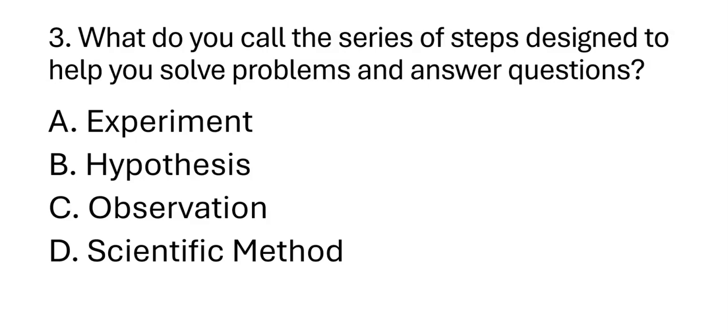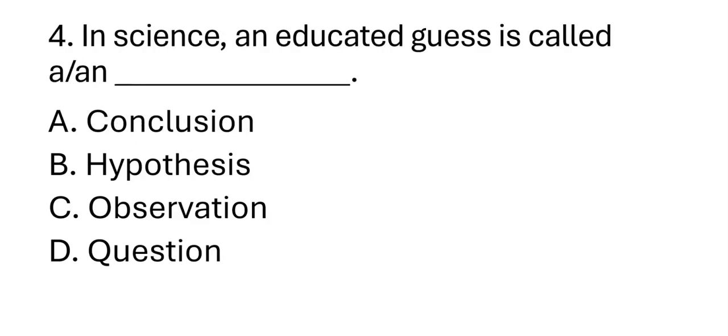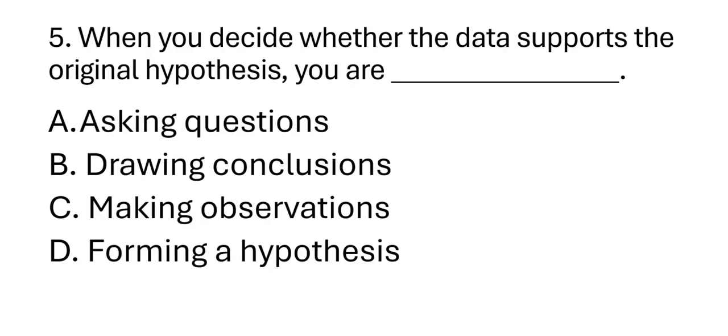Third question: What do you call the series of steps designed to help you solve problems and answer questions? Very good — letter D, scientific method. Number four: In science, an educated guess is called a hypothesis. Yes, very good — letter B. Number five: When you decide whether the data supports the original hypothesis, you are blank. Correct — drawing conclusions, letter B.